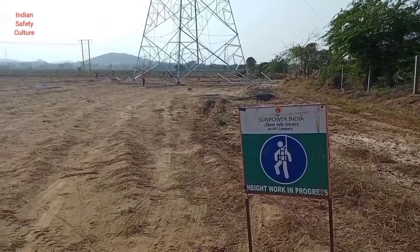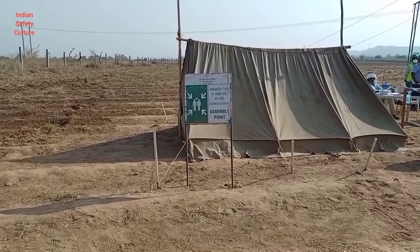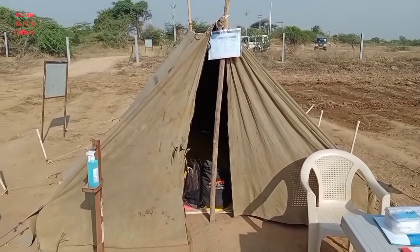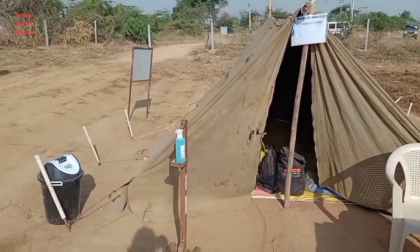This is the assembly point. This is the hatched area. Here the foot-operated hand sanitizer stand is available, and a dustbin.